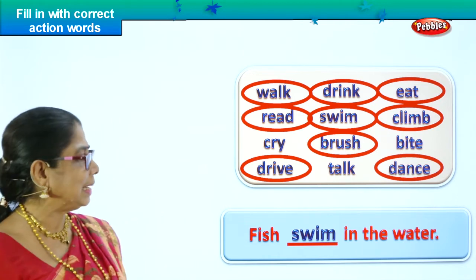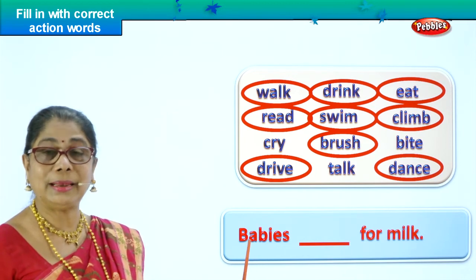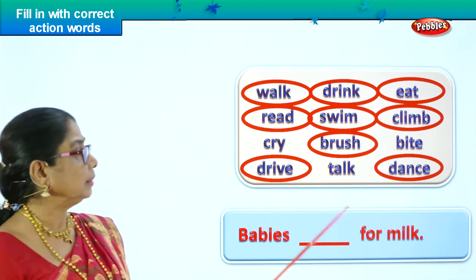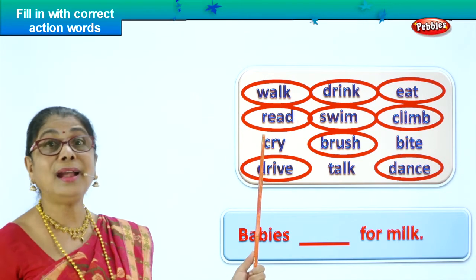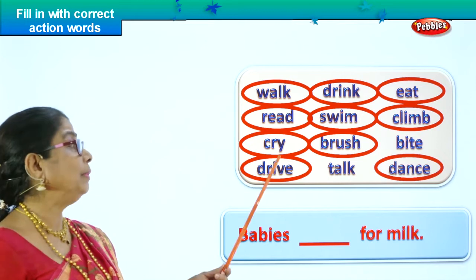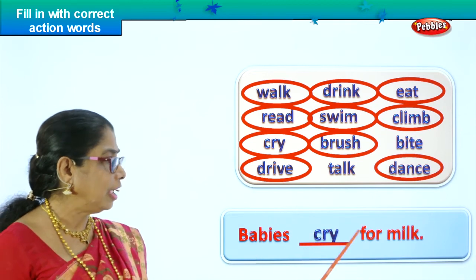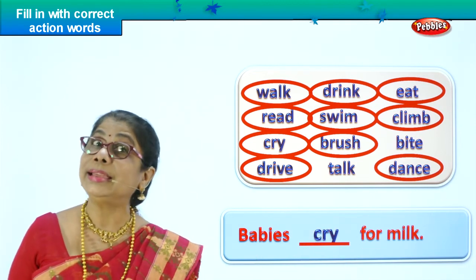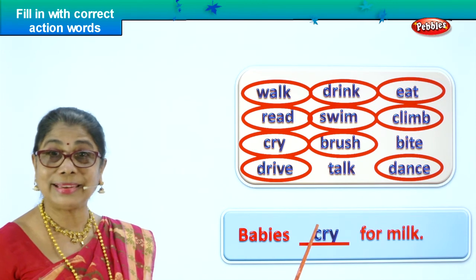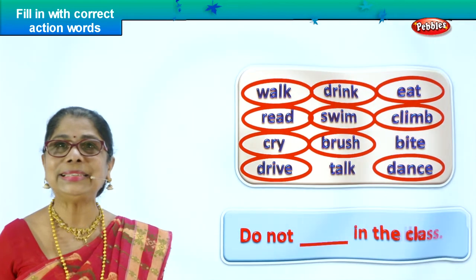Shall we go to another incomplete sentence? Babies — B is capital. Babies dash for milk. Babies ask for milk? Talk for milk? Cry — yes! If you don't give a baby milk, babies will cry. So we circle the word cry and put it there. Babies cry for milk. Is cry an action word? Yes. Babies cry for milk. The sentence is complete with the correct action word. Are you happy?